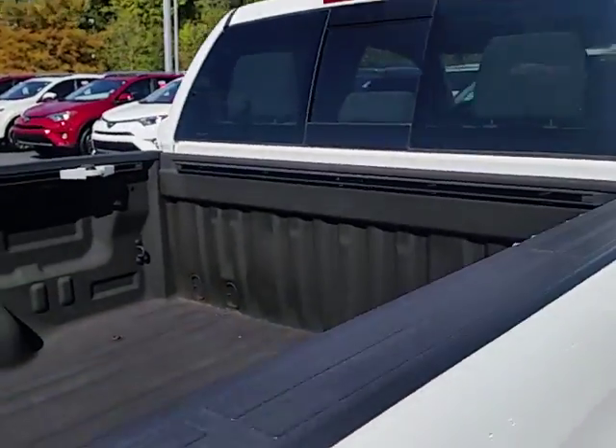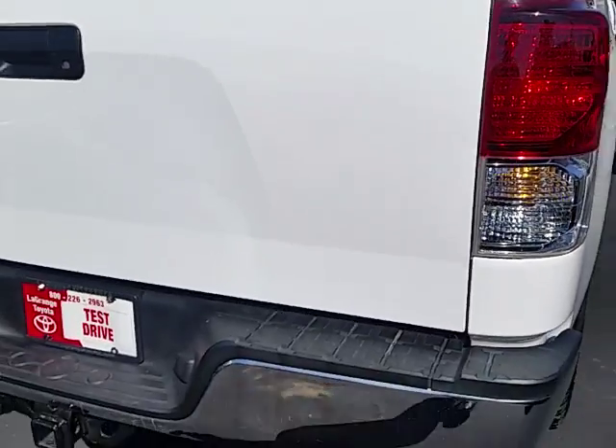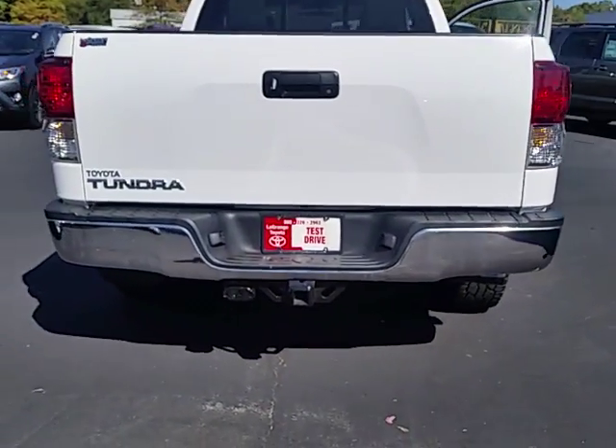The truck does have a spray-in permanent bed liner. Of course, towing and hitch — everything is already on there, ready to go.